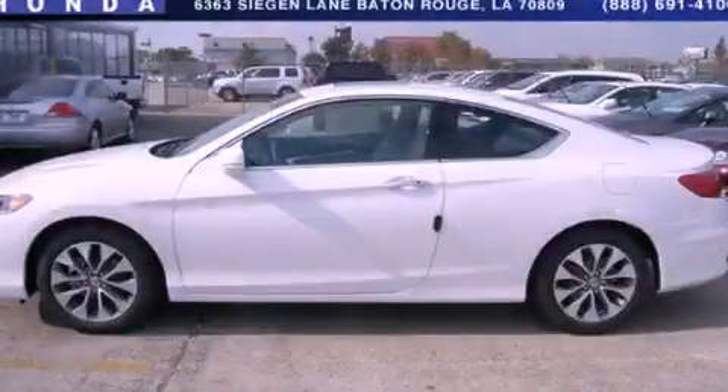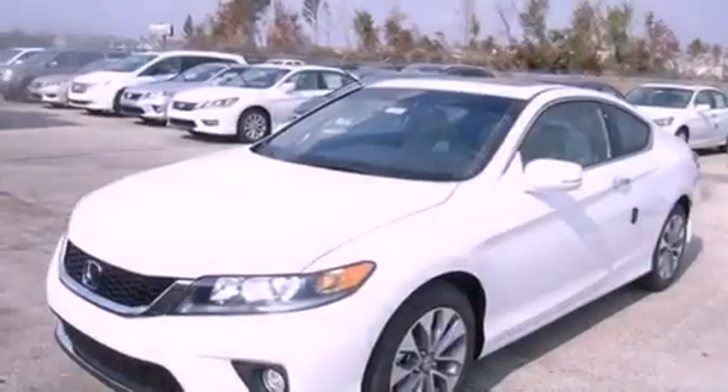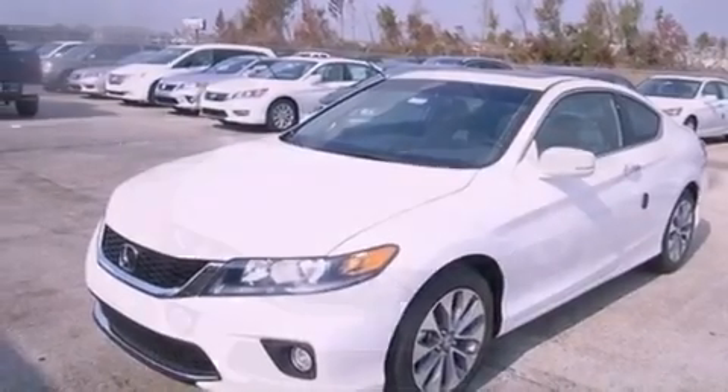This is a brand new 2013 Honda Accord. It features a 2.4 liter 4-cylinder engine and an automatic transmission.